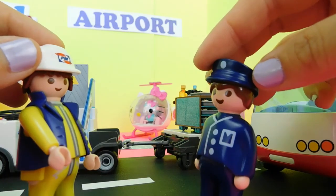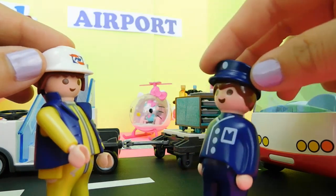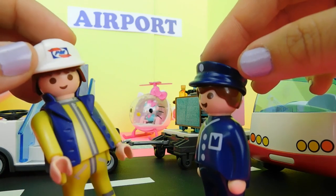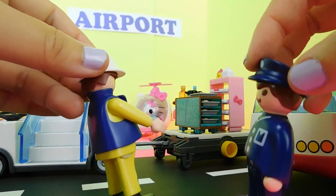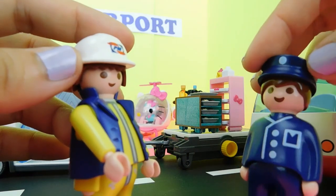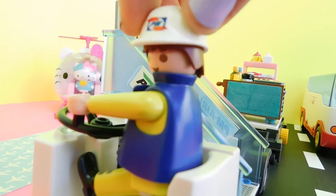Morning John! Morning Steven! Ready for another day at the airport? Sure am! Something tells me it's going to be a very busy day today. There definitely is no shortage of chaos in our airport. Gotta get these food trays to the airplanes — I'll see you later. Alright, I gotta get my passengers to their terminals. Time for me to make my rounds.